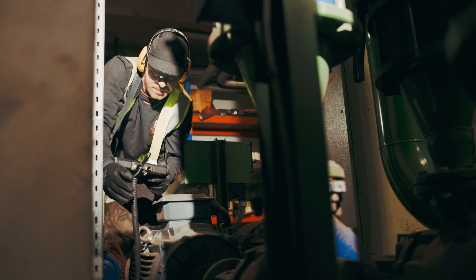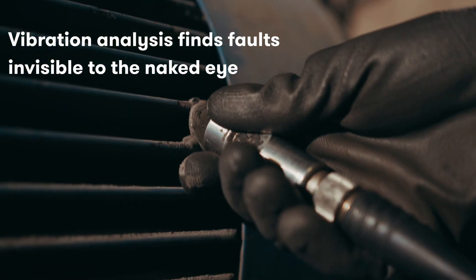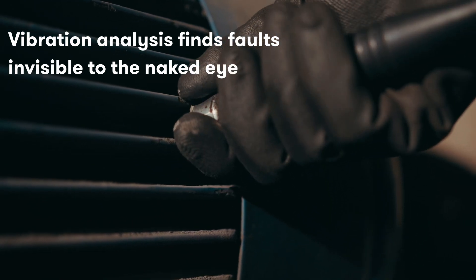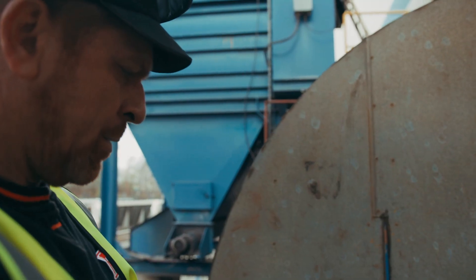We carry out condition monitoring here to help with the maintenance strategy implemented at Darcast, which involves vibration data collection, oil sampling, and electrical thermography.